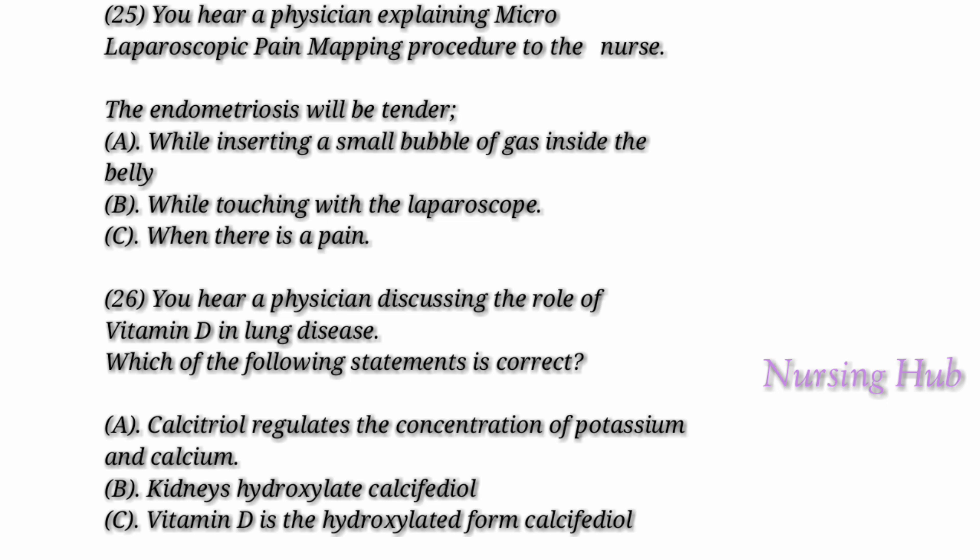Now look at question 25. You hear a physician explaining the micro laparoscopic pain mapping procedure to the nurse. Now read the question. Micro laparoscopic pain mapping.